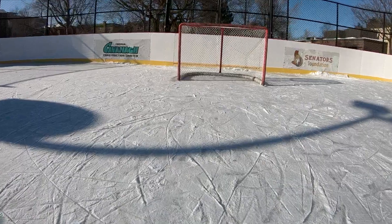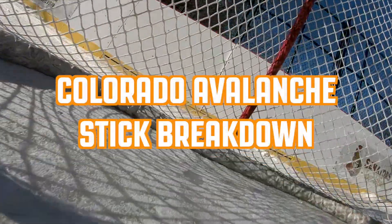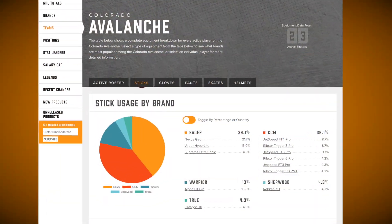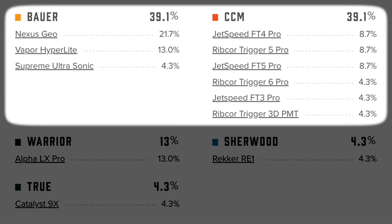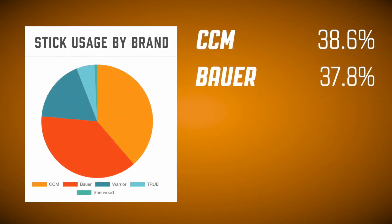Now that we have an idea of league-level breakdowns, let's see how this compares to the Colorado Avalanche and whether or not it conforms with the trends seen in the NHL. At a glance, it's interesting to see that the team-level breakdown of data is pretty uniform, with an equal amount of players using CCM and Bauer sticks. This supports the overall trend of these two manufacturers taking the lead in the pro market and accurately reflects what's going on outside of the Colorado organization.